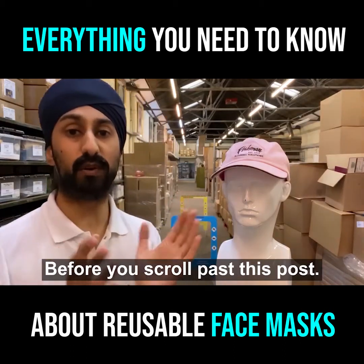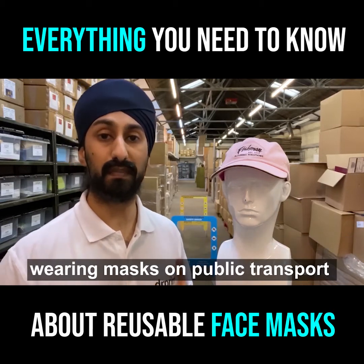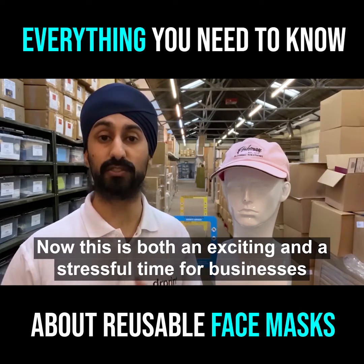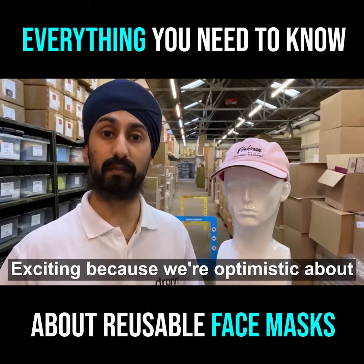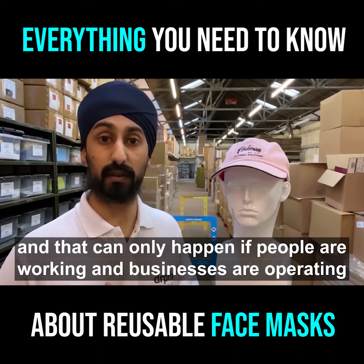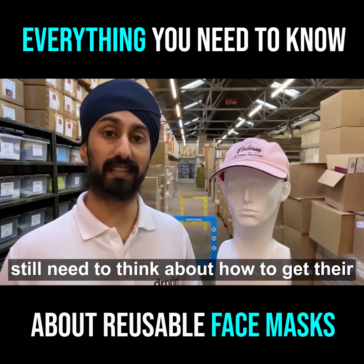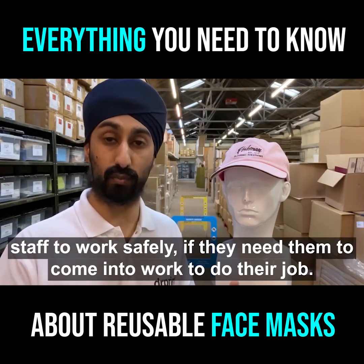Wait, wait, wait before you scroll past this post. So you've probably heard with the latest government announcement: wearing masks on public transport will become mandatory from the 15th of June. Now this is both an exciting and a stressful time for businesses. Exciting because we're optimistic about getting the economy moving again, and that can only happen if people are working and businesses are operating, but it's stressful because employers still need to think about how to get their staff to work safely if they need them to come into work to do their job.